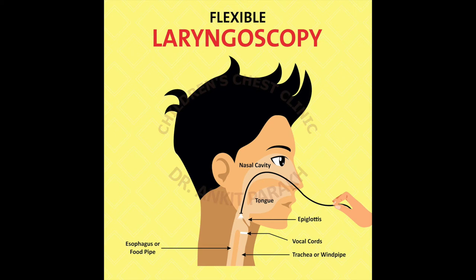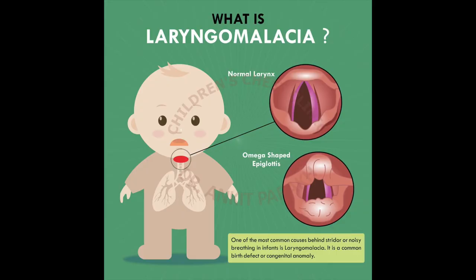In a child with Laryngomalacia, the epiglottis turns floppy, as mentioned. It becomes omega-shaped and sometimes it can be sucked into the glottis when the child is breathing deeply. It is quite important to understand that Laryngomalacia is only one of the causes of Stridor in a child.